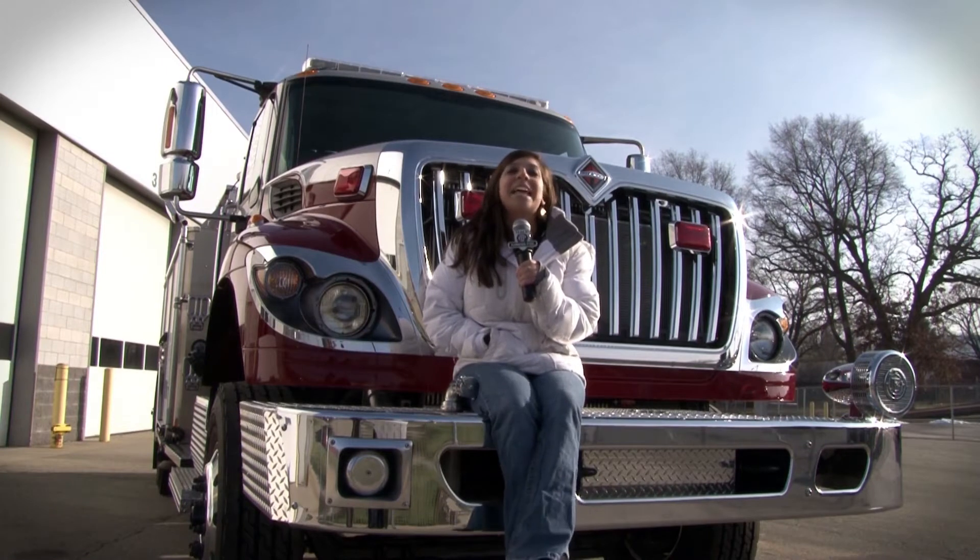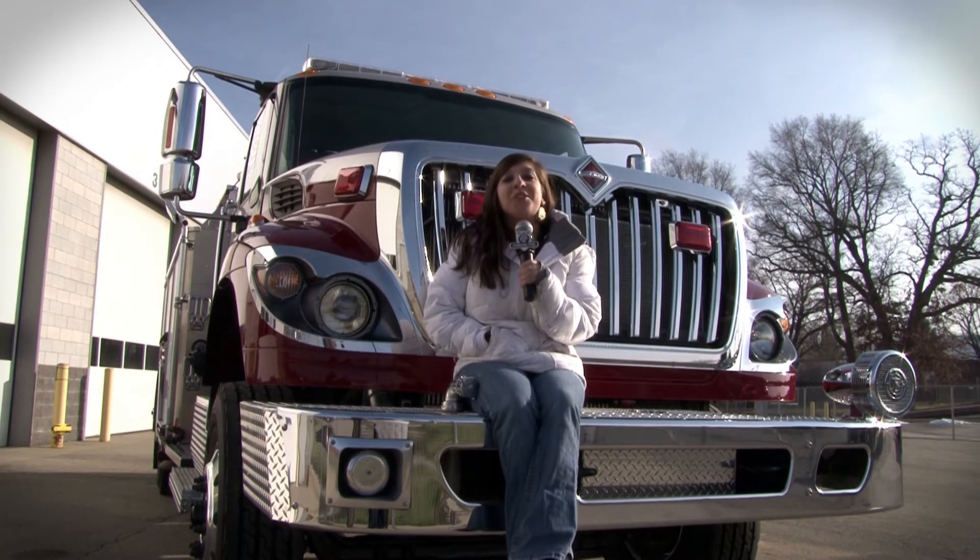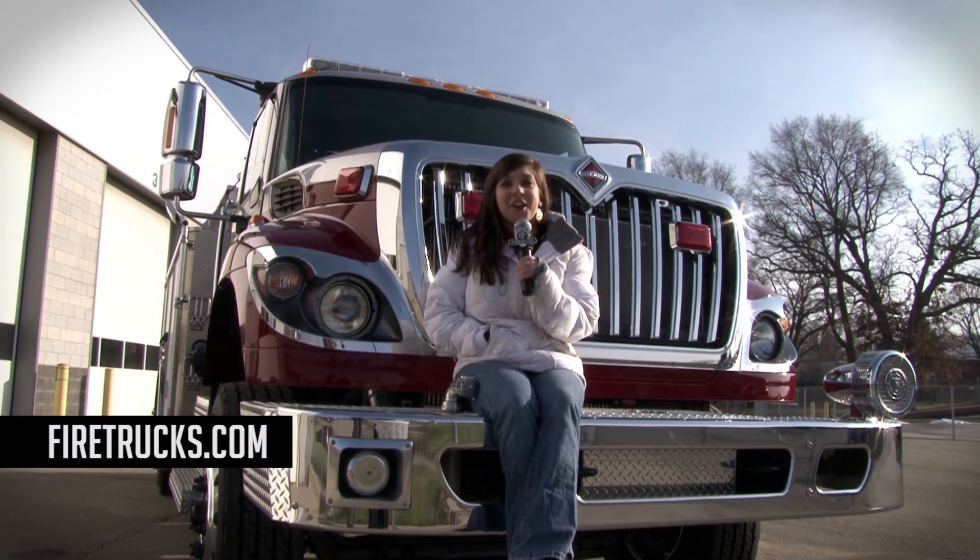And congratulations once again to Chester County on their new HME pumper. If you'd like more information on HME, just go to www.firetrucks.com. For HME, I'm Stephanie Weinstein.